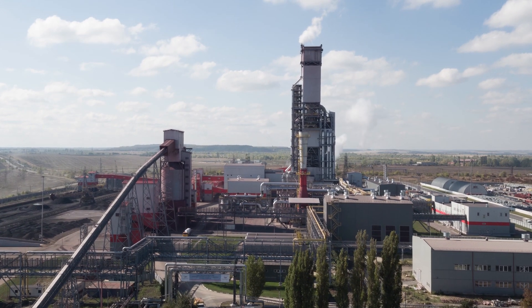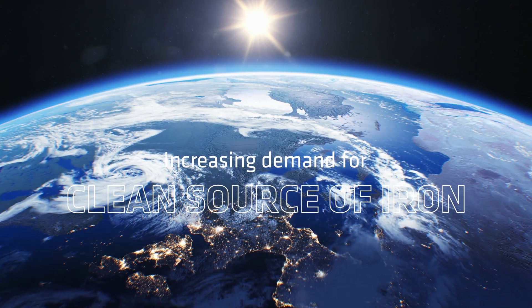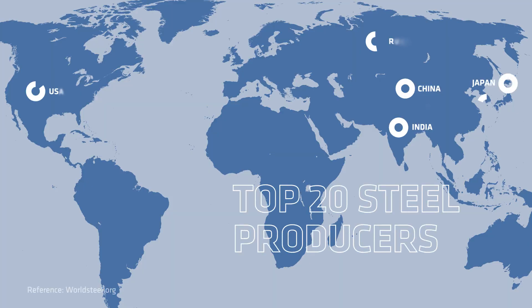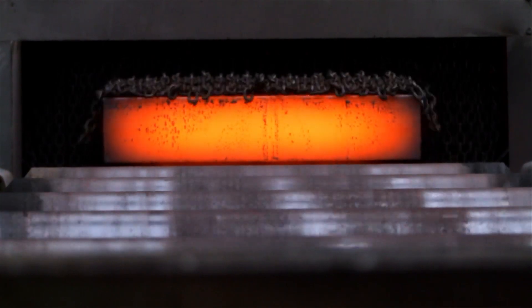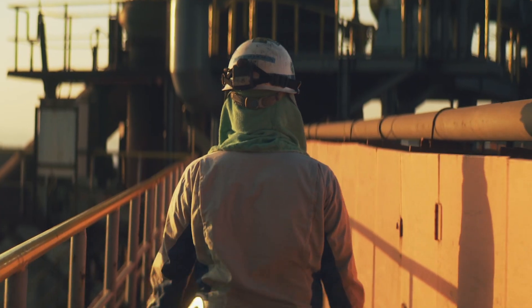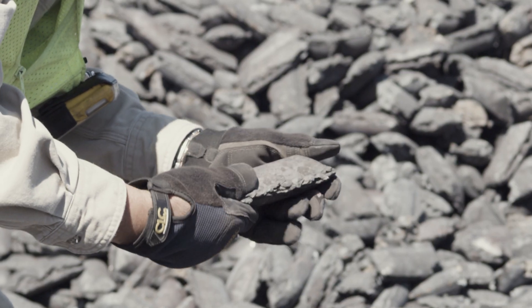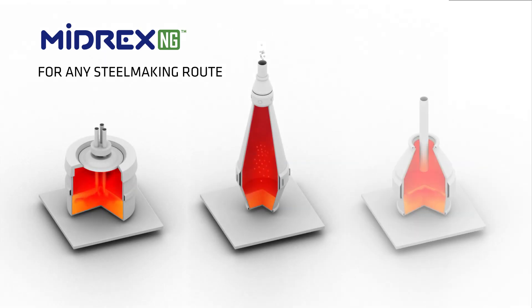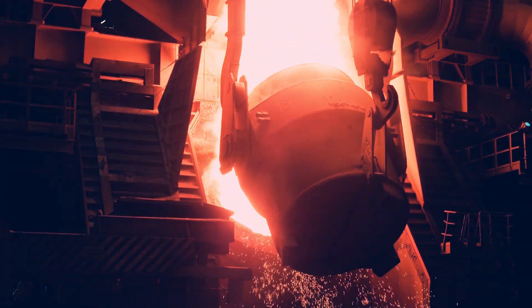The need for a dependable and clean source of iron will continue to increase as steelmaking grows and expands globally, along with the pressure to produce high quality steel while reducing CO2 emissions. The best solution for now and in the near future is to produce direct reduced iron, or DRI, as feedstock for steelmaking. DRI can be used in existing electric arc furnace, blast furnace, or basic oxygen furnace melt shops.